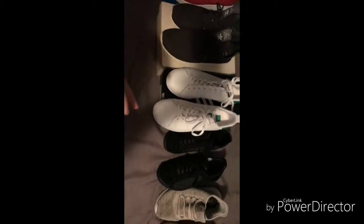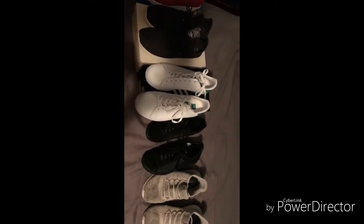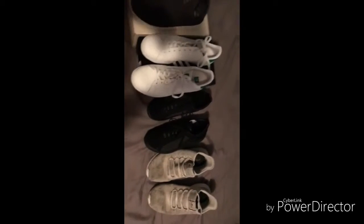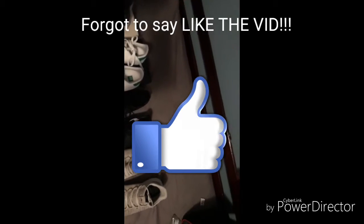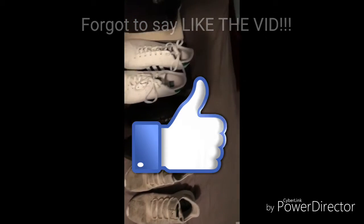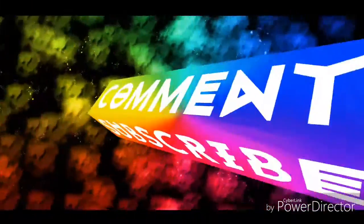I just wanted to show you guys this. I'm sorry I haven't been posting — I started wrestling so I've been into that. Go hit that subscribe button, turn on notifications, and my Instagram, Snap, and Twitter will be down in the description. I'll see you guys next time.